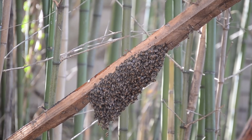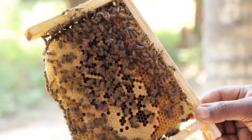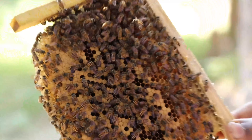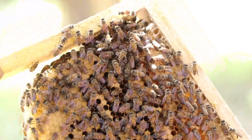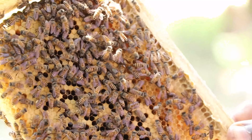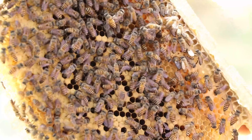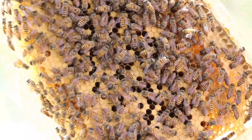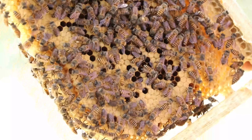A single bee produces only about one-twelfth of a teaspoon of honey in its lifetime. To make even this small amount, it visits around 100,000 flowers and flies thousands of kilometers. However, because there are tens of thousands of bees in a colony, they can collectively produce 20 to 30 kilograms, or 44 to 66 pounds, of honey per year.